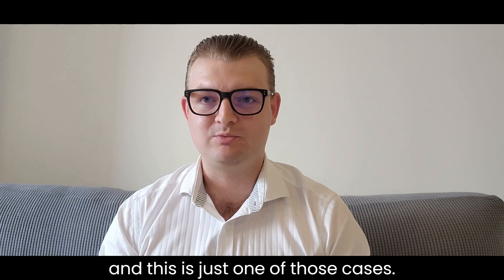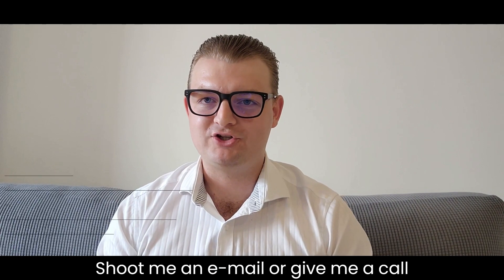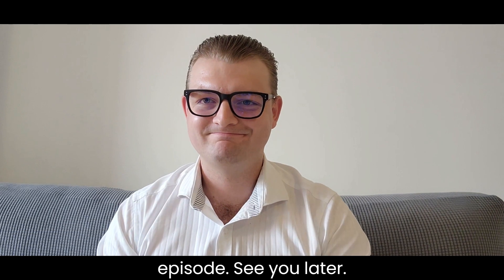And this is just one of those cases. All right, guys, that's this week's case study. Any questions, shoot me an email or give me a call. I'll see you in the next episode. See you later.